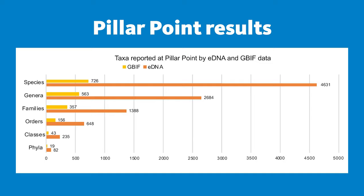So going back to Pillar Point — here are the results. The yellowish bars show the number of species observed by people at that site: 726 different species have been observed. The orange bar shows the number of unique taxa we were able to pull out with environmental DNA: 4,631 taxa — a lot more than from visual observations. We can also look at this at higher taxonomic levels. At the genus level, 563 genera noted on the observations versus 2,684 from the eDNA. Similar patterns as you go up through families, orders, classes, and eventually phyla. So many, many more species observed with eDNA than with visual observations.